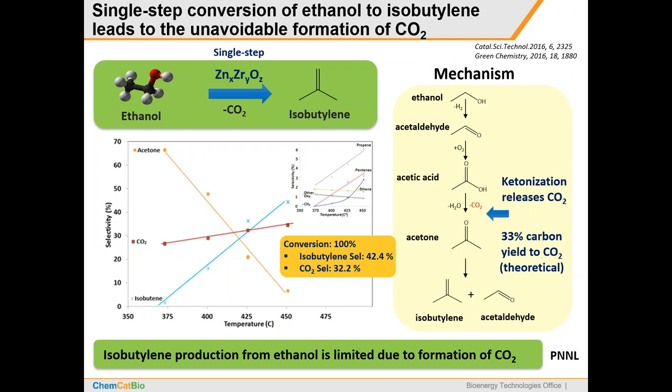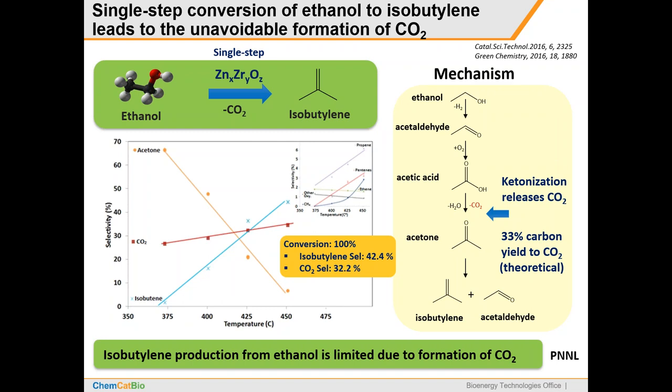I wanted to mention how we previously looked at conversion of ethanol to isobutene using a zinc-zirconia-type catalyst in a cascading sequence of reactions. A big drawback is that it produces CO2 due to the ketonization required in the reaction network — one-third of the biomass carbon from ethanol is lost to CO2. This really hurts the economics, so we've moved away from this route. However, this catalyst system is quite versatile and can upgrade a variety of feedstocks including alcohols, acids, aldehydes, and ketones. For ethanol upgrading, we're now focused on the catalyst that produces butadiene or normal butenes without producing CO2.